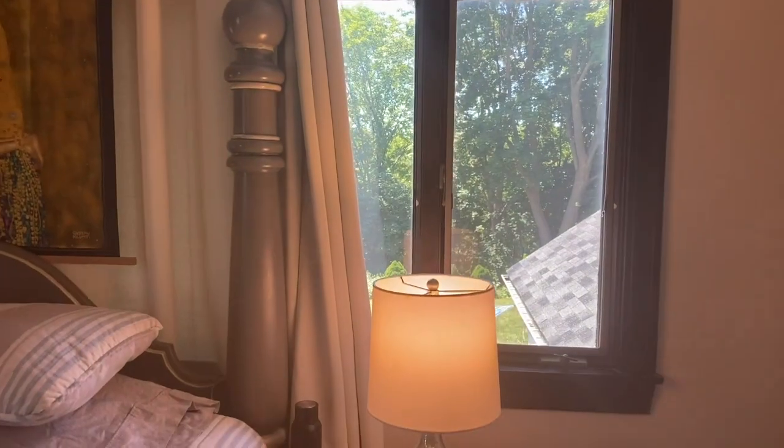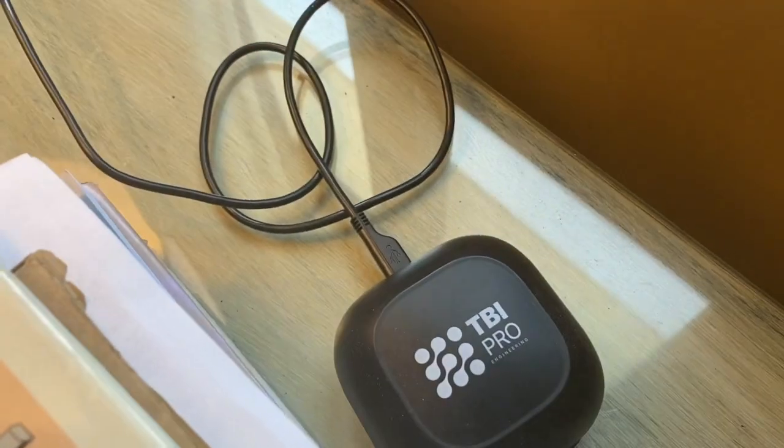My other trick is if you're going to buy lamps, buy lamps with USB ports — it takes away all of the wires.